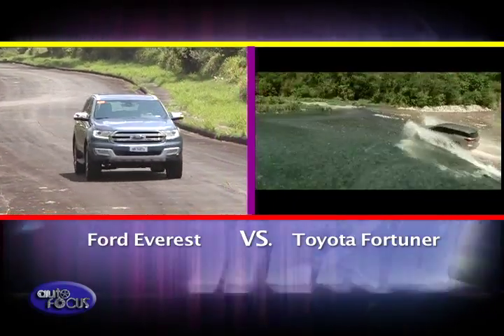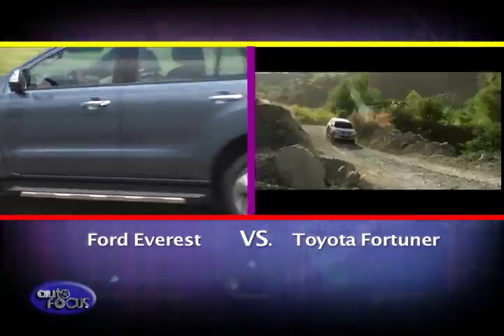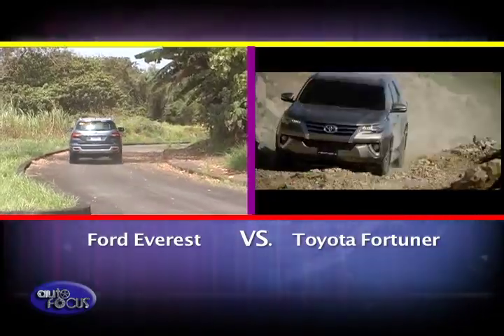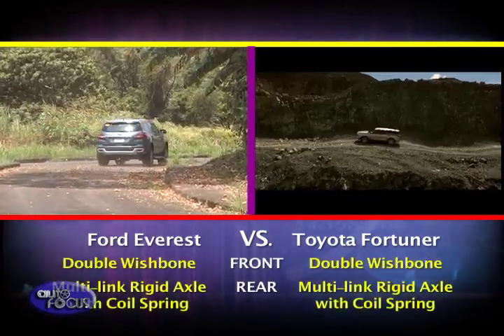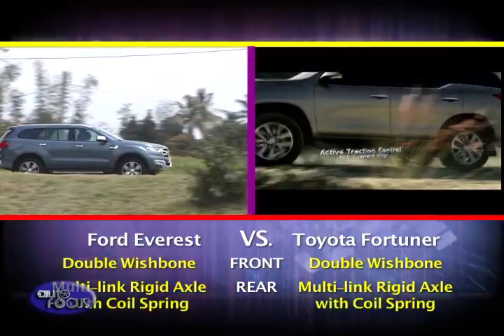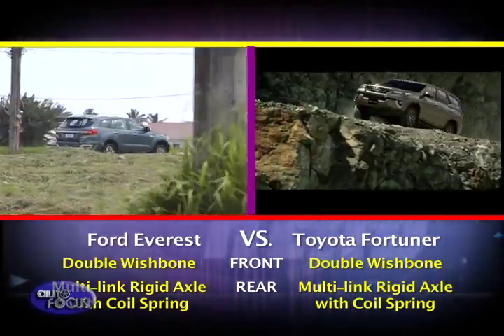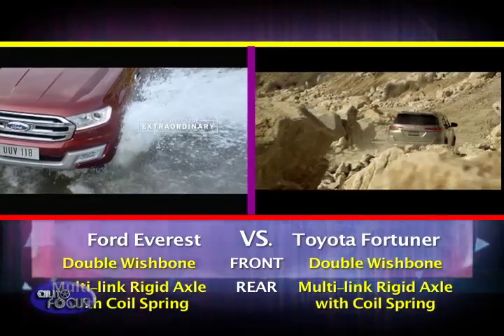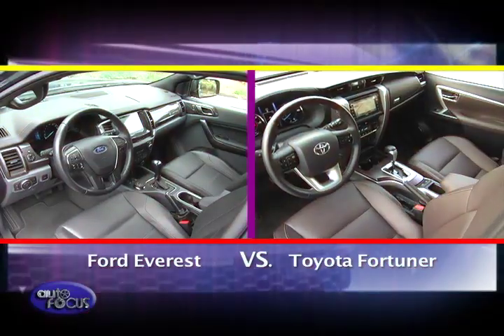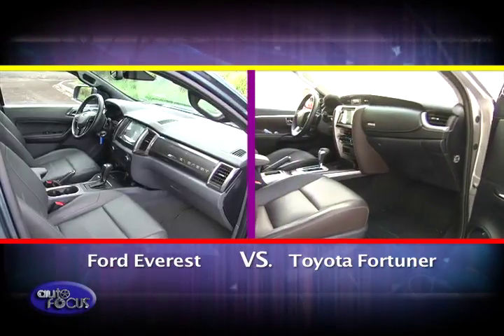Both SUVs follow the traditional body-on-frame construction as both are based on existing pickups, namely the Ford Ranger and Toyota Hilux. Also common in this class is their suspension setups. The Fortuner and Everest ride on a double-wishbone front suspension and a multi-linked rigid axle setup with coil springs for the rear. We've taken a look at the oily bits; let's now move on to their interiors.